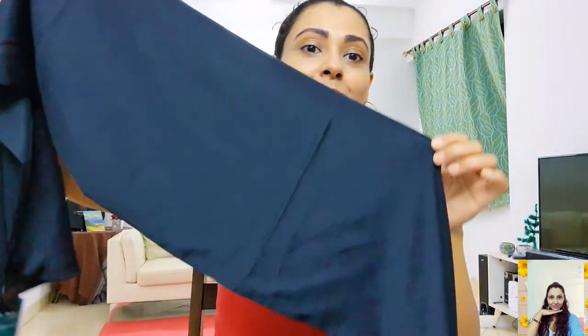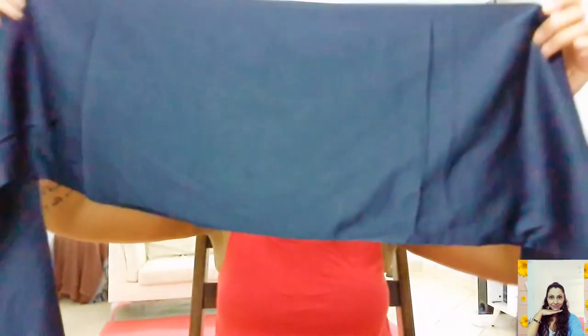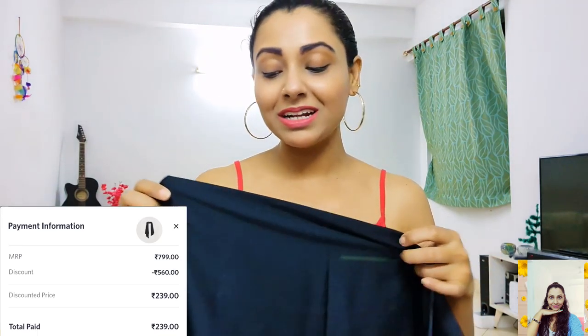This is a satin scarf — it's a double-layered scarf, rectangular in shape. You can make your outfits more fun by just adding this cute one to your everyday look. You can tie it with your favorite pair of jeans and a tee — you have so many options, and I love options. So I liked it.